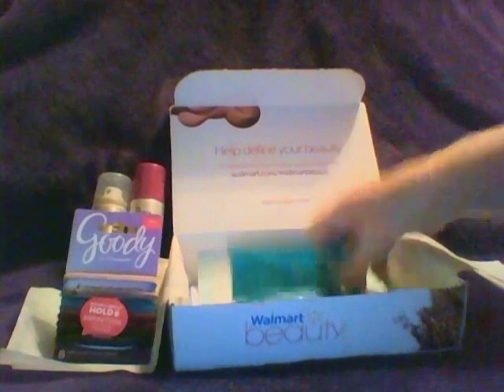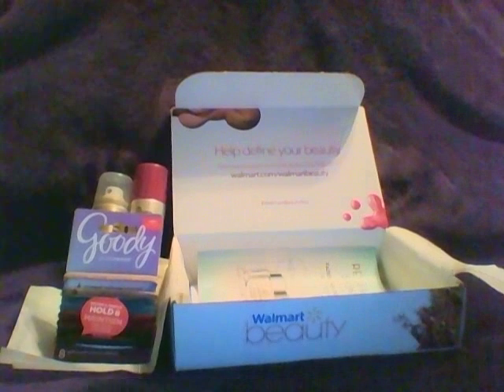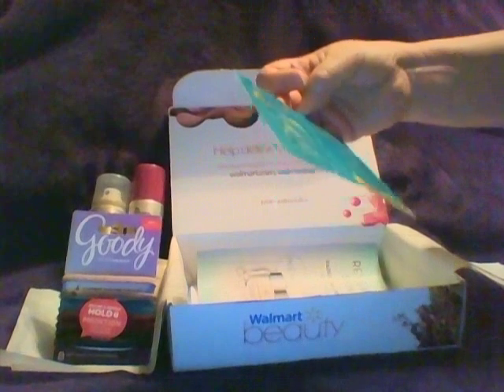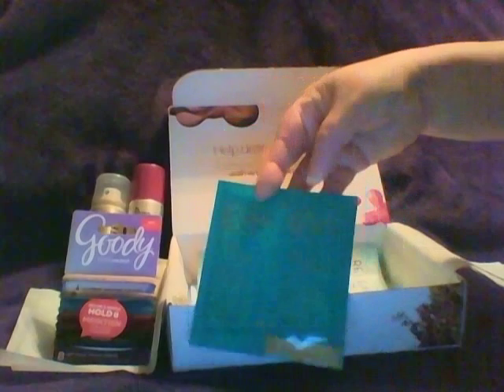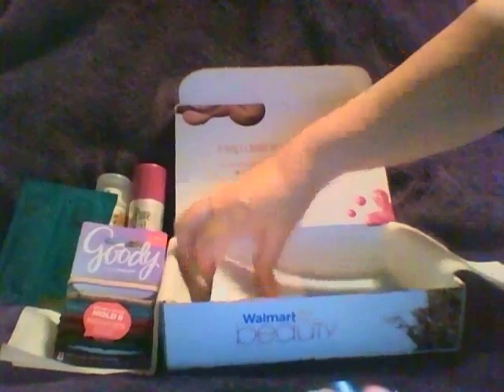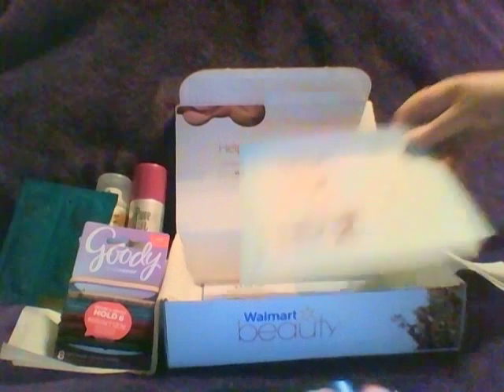Like I did, she got the two Centrum mints, but she also got a little sample of Kenra Platinum volumizing shampoo and conditioner. She got the CoverGirl coupons, the Olay, and the Jennifer Aniston perfume coupon, and then the card for the makeup colors — so that was what she got.